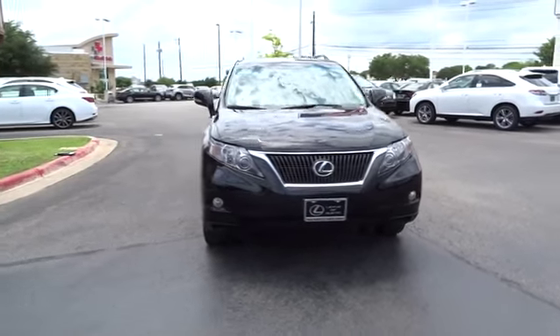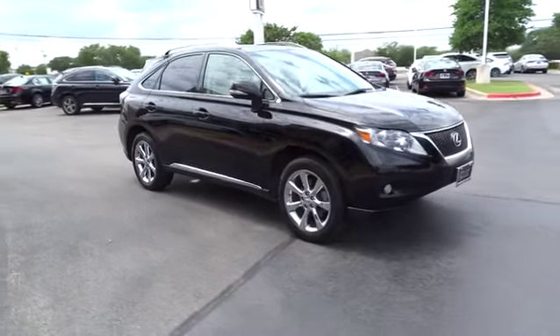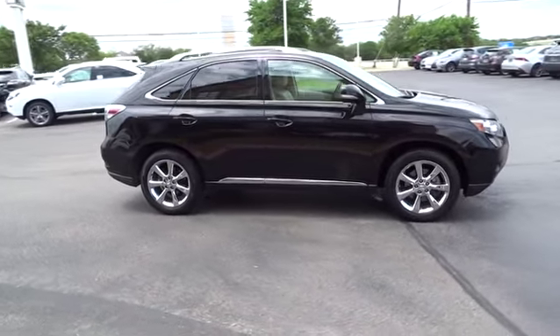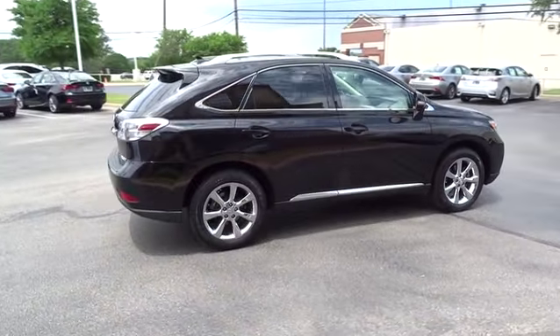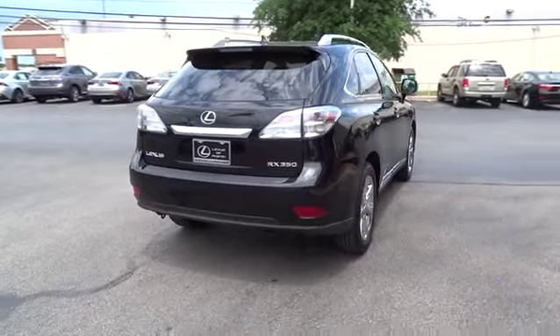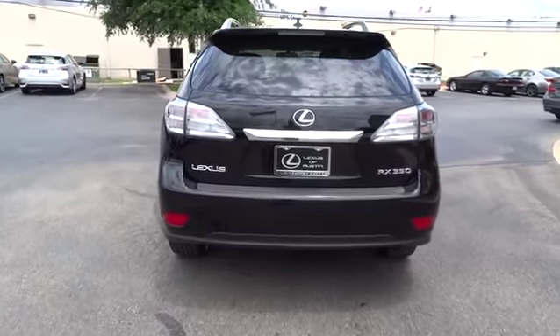2011 RX350. The RX350 offers a driver inspired design and intuitive technology that puts you in total control of your interior. Paired with a spacious cargo area and a powerful V6 engine, the RX350 continues to offer the best combination of powerful performance and interior luxury in its class, and is priced below $30,000.